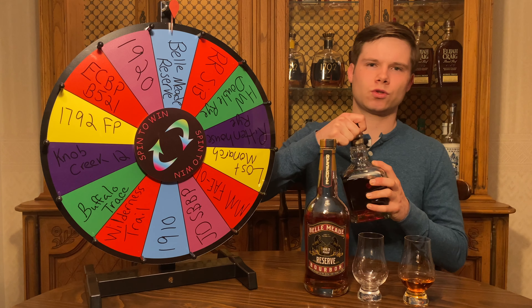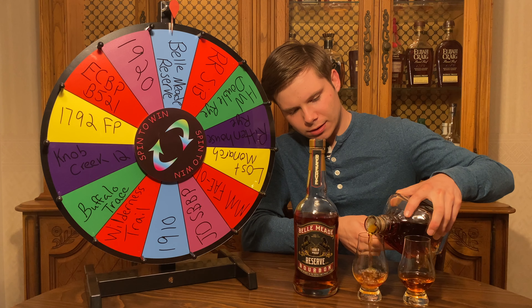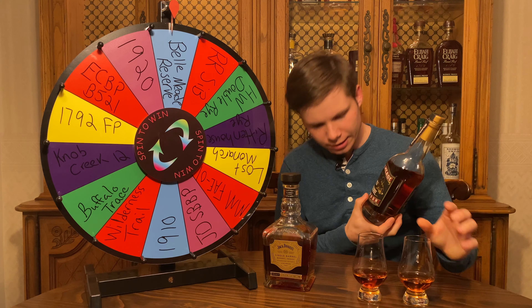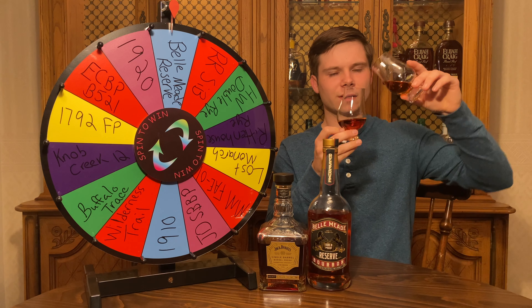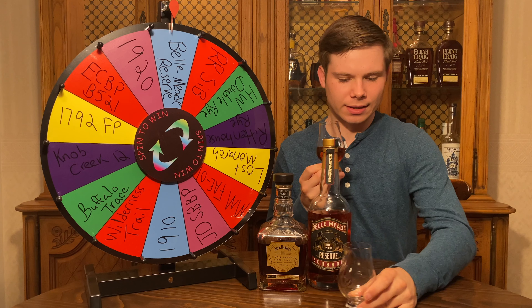Then we've got the Jack Daniels Single Barrel Barrel Proof, which is really high corn — about 80% corn, 12% rye, and 8% malted barley, so lower rye here for sure. In terms of proof, we're looking at the Jack Daniels at 130.4 proof for this particular batch, and the Bell Mead Reserve at 108.3 proof. In terms of volume we are pretty close — Jack Daniels might have a little bit more but not worth haggling about. So let's do our first blend here, putting Bell Mead Reserve and Jack Daniels Single Barrel Barrel Proof together.